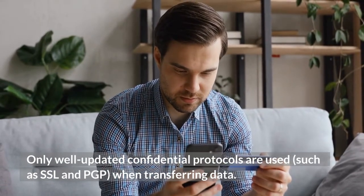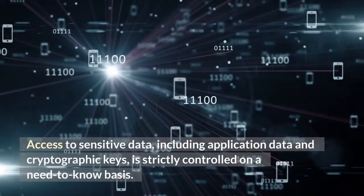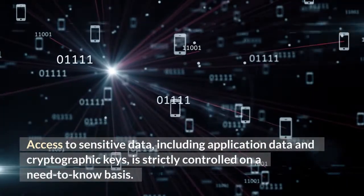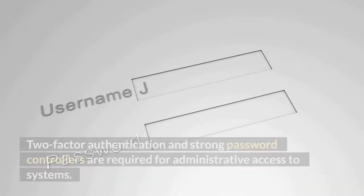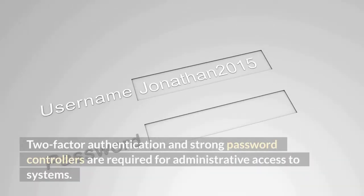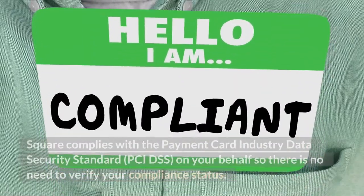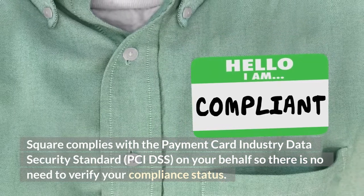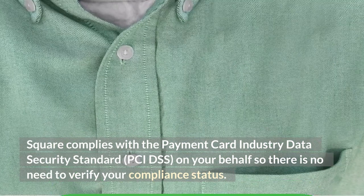Access to sensitive data, including application data and cryptographic keys, is strictly controlled on a need-to-know basis. Two-factor authentication and strong password controls are required for administrative access to systems. Square complies with the Payment Card Industry Data Security Standard (PCI DSS) on your behalf, so there is no need to verify your own compliance status.